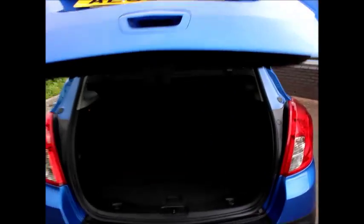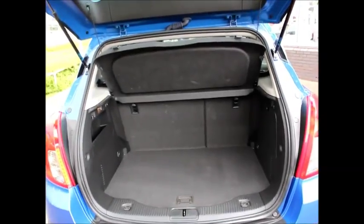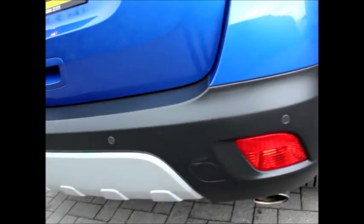The boot space is the usual one that you get with a Mokka — it's decent enough, but obviously I'll let you be the judge of whether that's enough for what you use your car for.